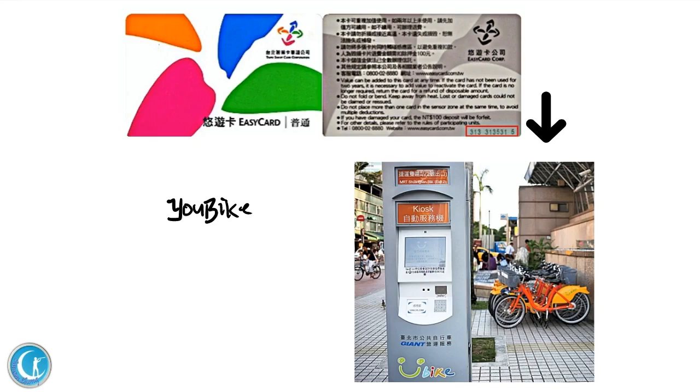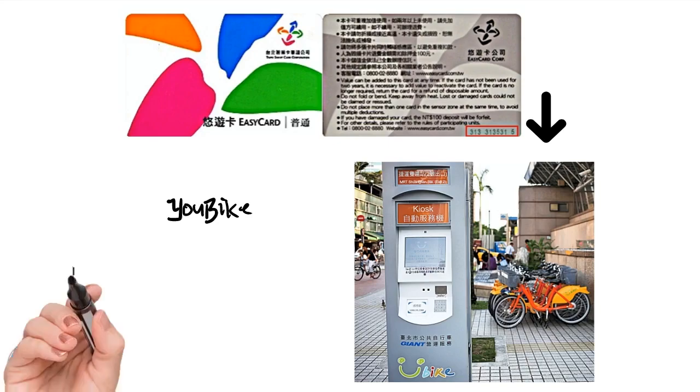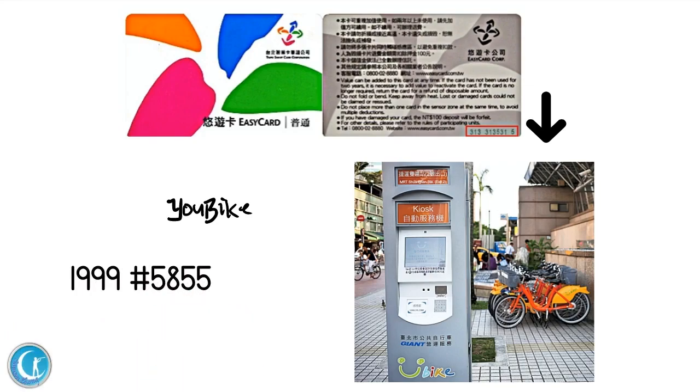Otherwise, you could use your credit card to rent a bike at a higher rate. For more help, please call the toll-free hotline 1999 and then dial extension number 5855.